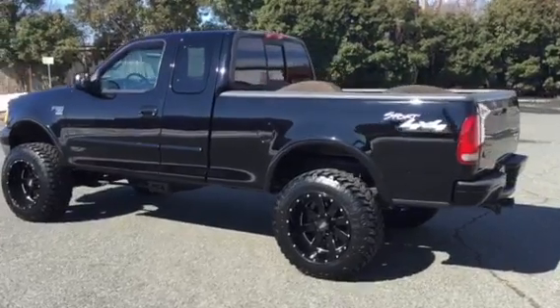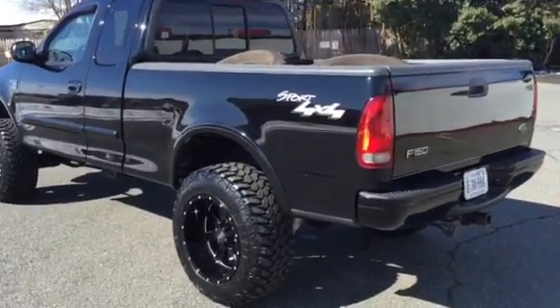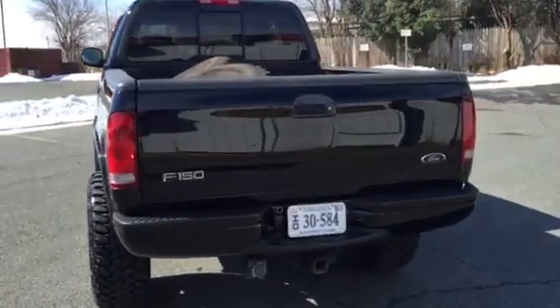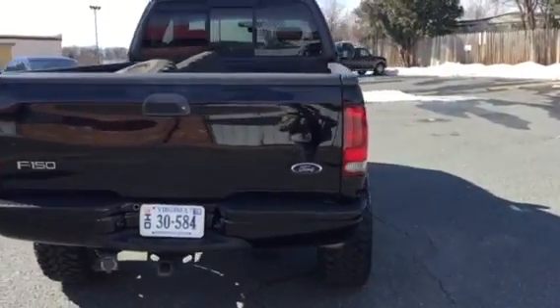It's a gorgeous truck. It's got a six-inch Rough Country suspension lift kit, brand new 35 by 1250 tires, and brand new 20 by 12 Moto Metal 962 alloy wheels that we had installed.